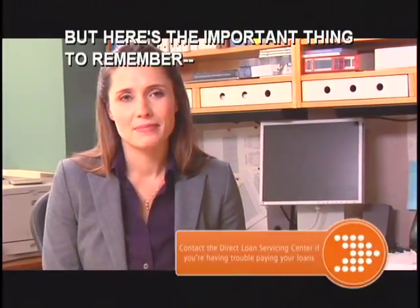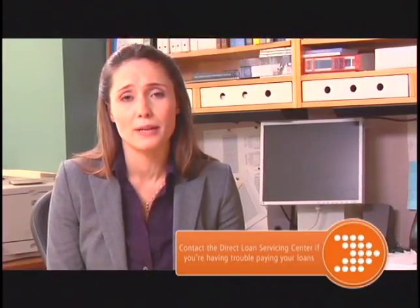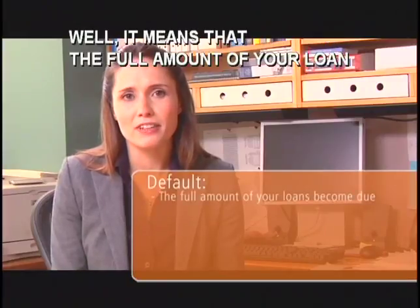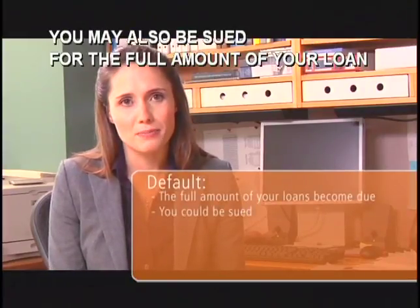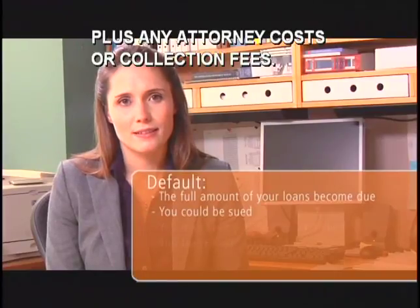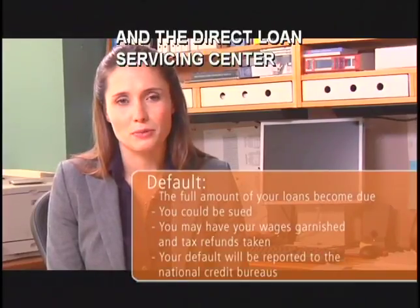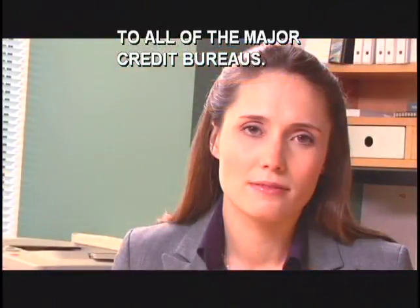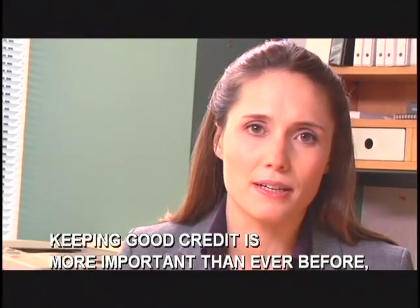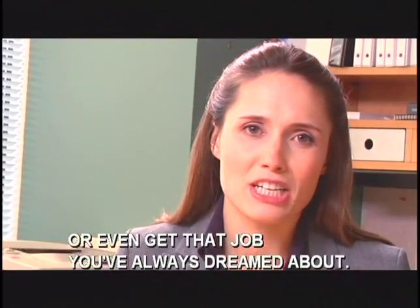Here's the important thing to remember: if you don't contact the Direct Loan Servicing Center, they can't help you. And the reality is that if you don't make payments or get a deferment or forbearance, your loan will go into default. That means the full amount of your loan would immediately become due. You may also be sued for the full amount of your loan, plus any attorney costs or collection fees. You might have part of your wages or federal tax refunds taken, and the Direct Loan Servicing Center will report your loan default to all of the major credit bureaus. Especially in today's world, keeping good credit is more important than ever, and a serious dent on your credit rating could mean you can't rent an apartment, buy a car, or even get that job you've always dreamed about.